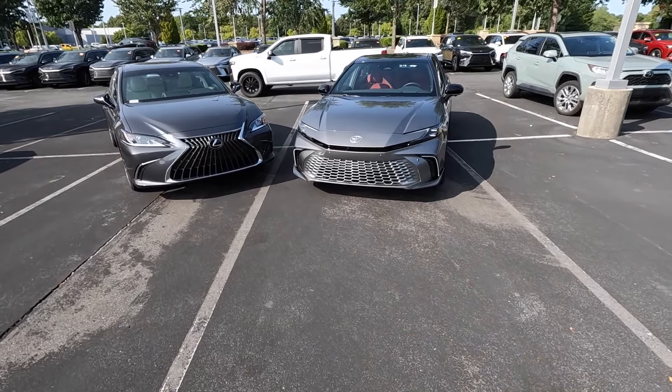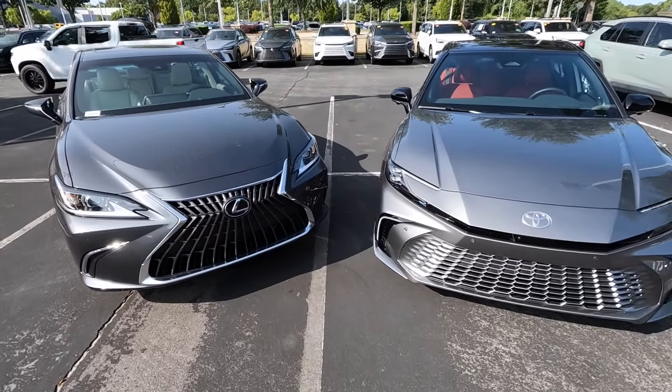As far as zero-to-60 times go, the Lexus is around six and a half seconds, a little bit closer to seven seconds for the Camry.